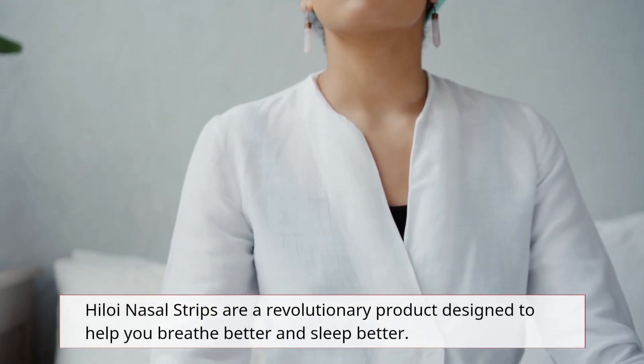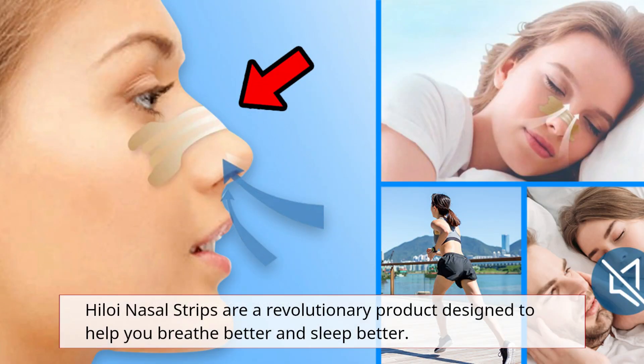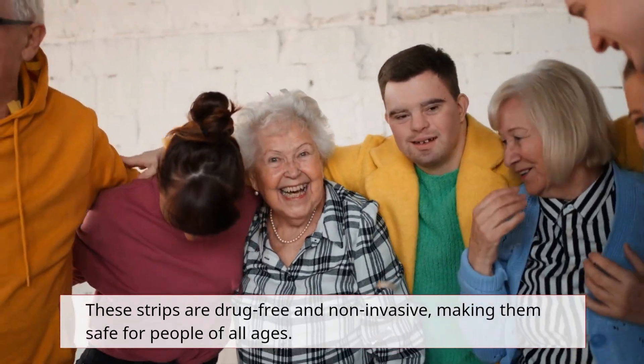Hyloi Nasal Strips are a revolutionary product designed to help you breathe better and sleep better. These strips are drug-free and non-invasive, making them safe for people of all ages.